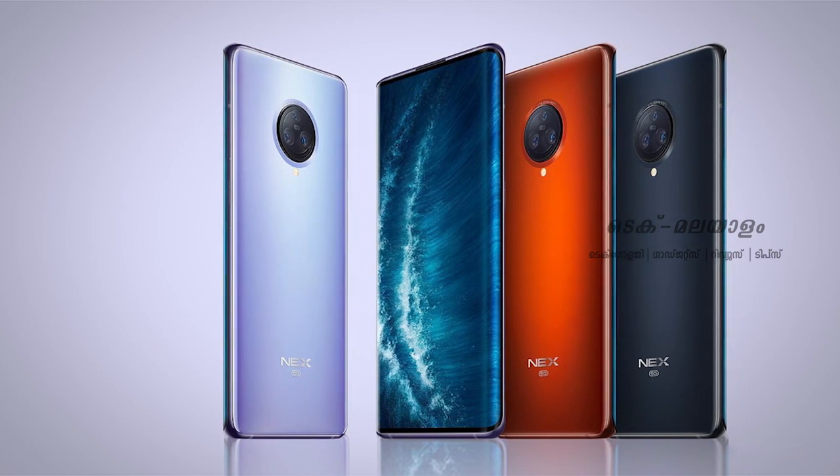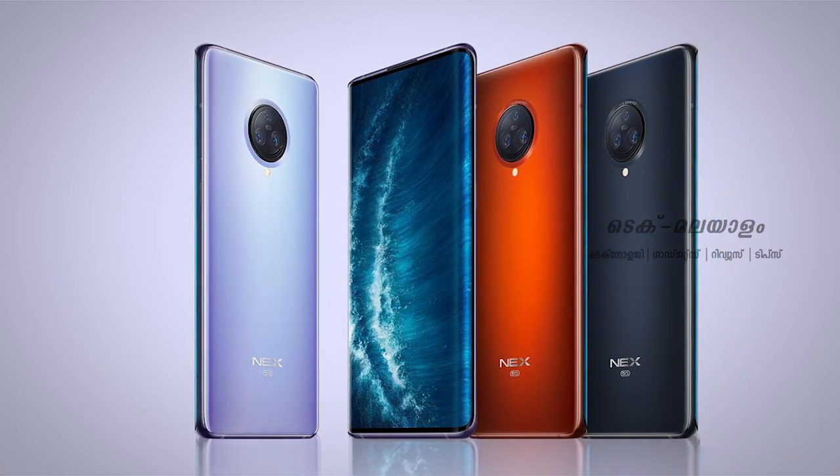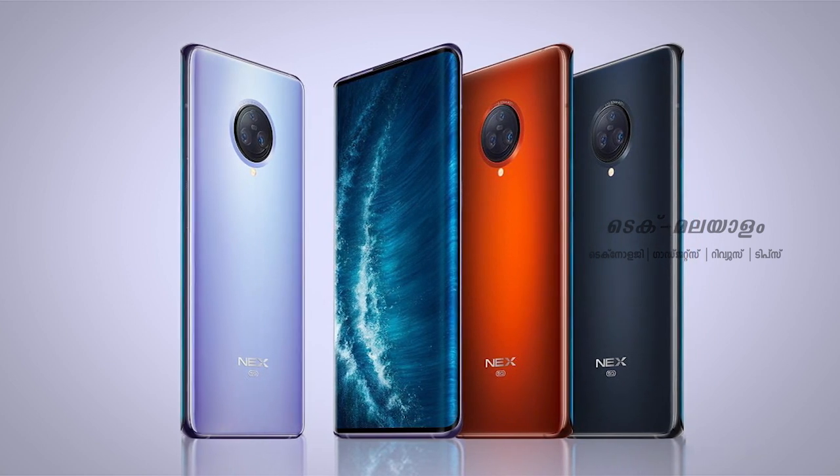Let's take a look at the design and screen size. This model features a Super AMOLED display. The screen size is 6.89 inches.